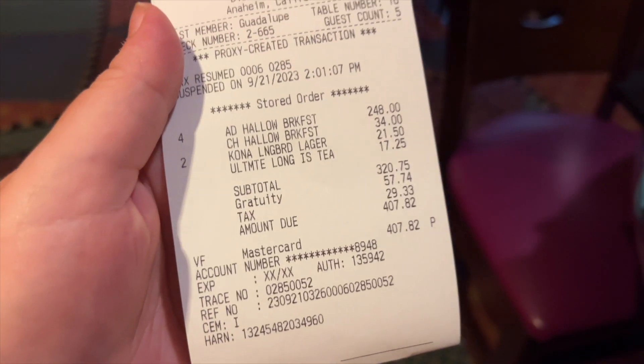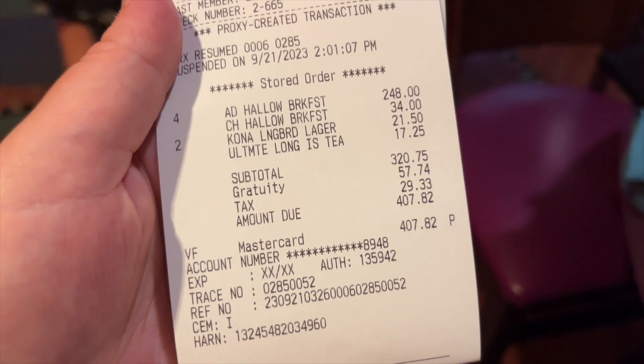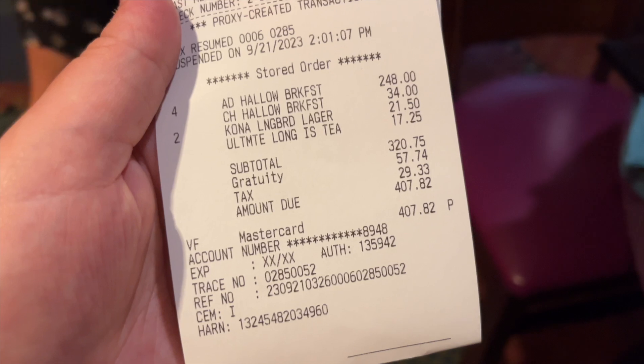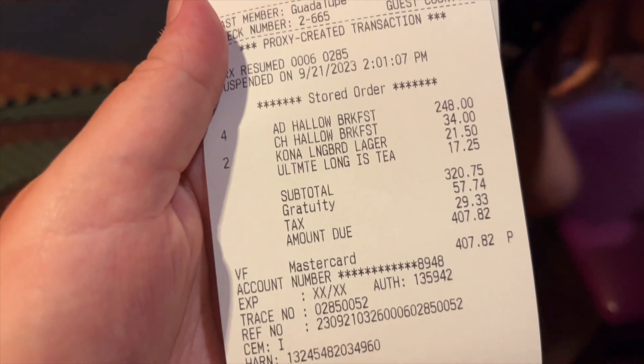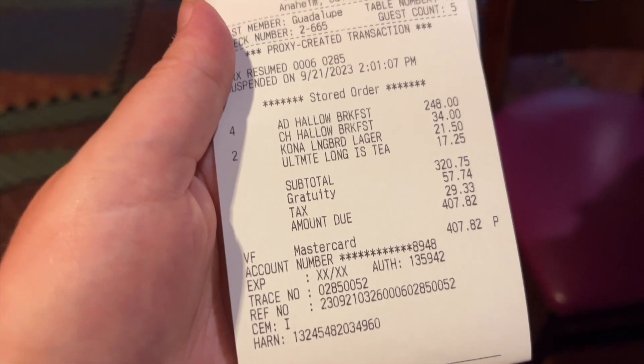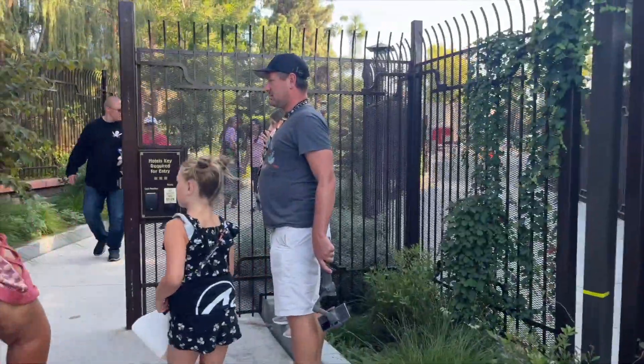The total for this meal for our family of five — two kids considered adults as they're over ten, one in the three-to-nine range — came to $407.82 including gratuity, so quite a pricey brunch. But you skip all those long character lines in the park by coming to a character breakfast. Goofy's Kitchen was a fun experience; food was pretty good, characters were dressed in their Halloween costumes. Nothing too specifically Halloween on the food, but all in all a good lunch.